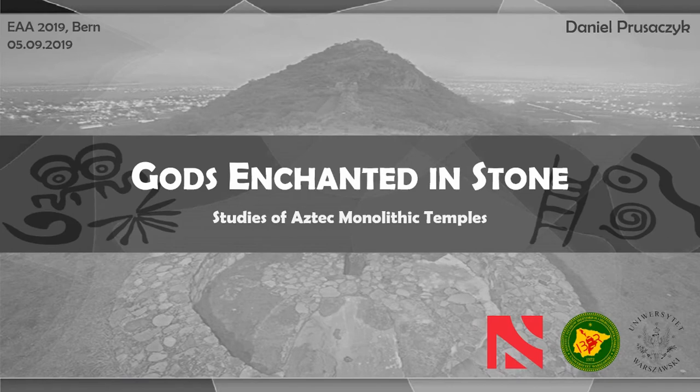I'm a PhD student from the University of Warsaw, and today I'm going to present some issues connected with Aztec rock-cut architecture. I will focus mainly on preliminary results of studies, especially on rock-cut temples at two different archaeological sites.